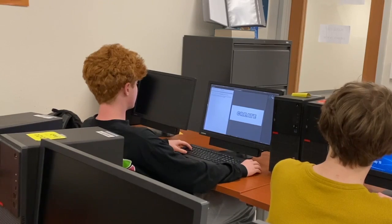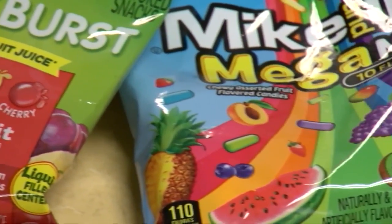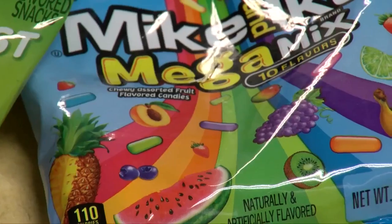Mr. Galvan says it's a big step, especially for a career in technology — whether in design or computer science — these skills will always be there in their back pocket.